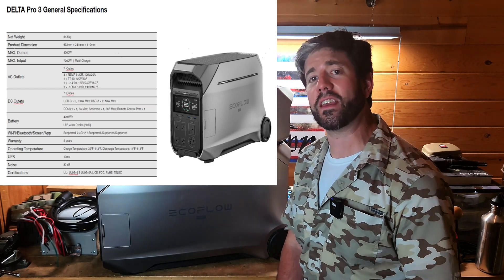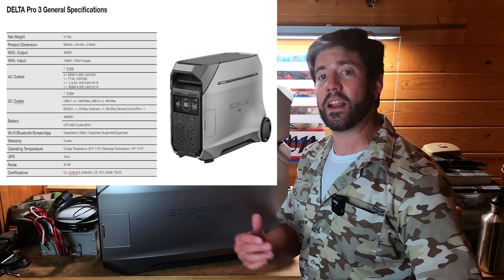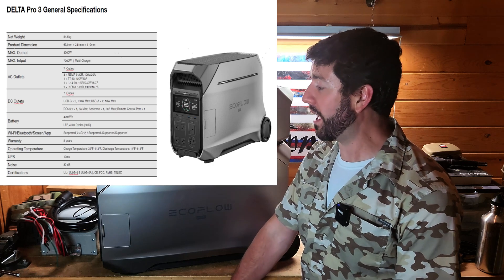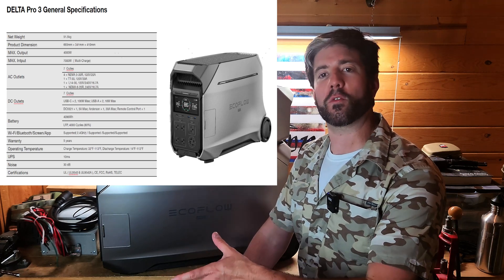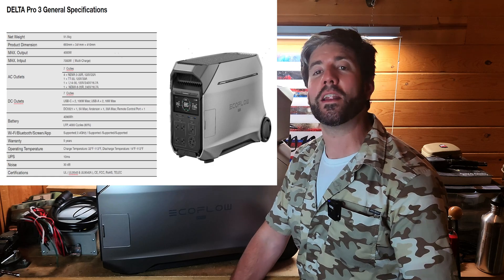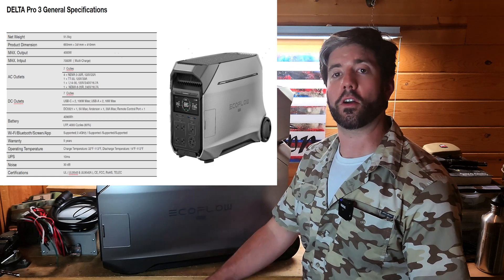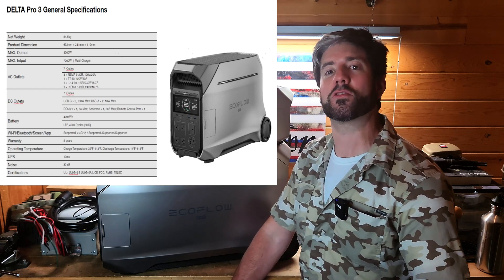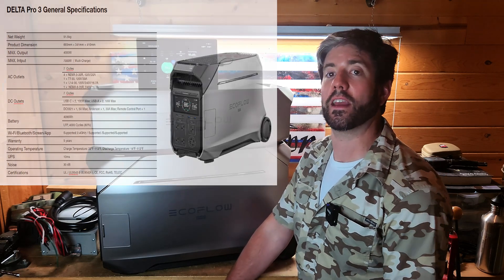It also has 4,000 cycles in that battery life, which depending on how you use it can equate to about 11 years of lifespan. It does come with a five-year warranty, so you won't have warranty coverage for the entirety of the lifespan, but 11 years is a very long time. You can probably keep things up and running even past that, just with diminished battery capacity at that point.